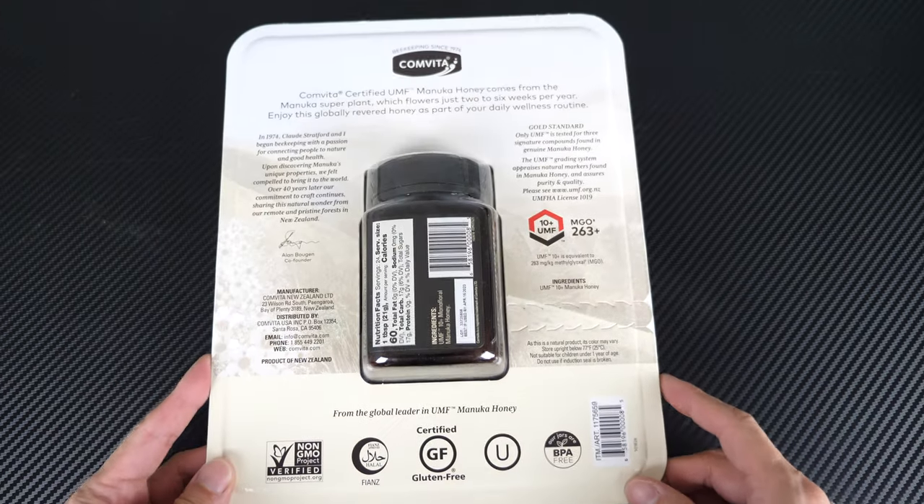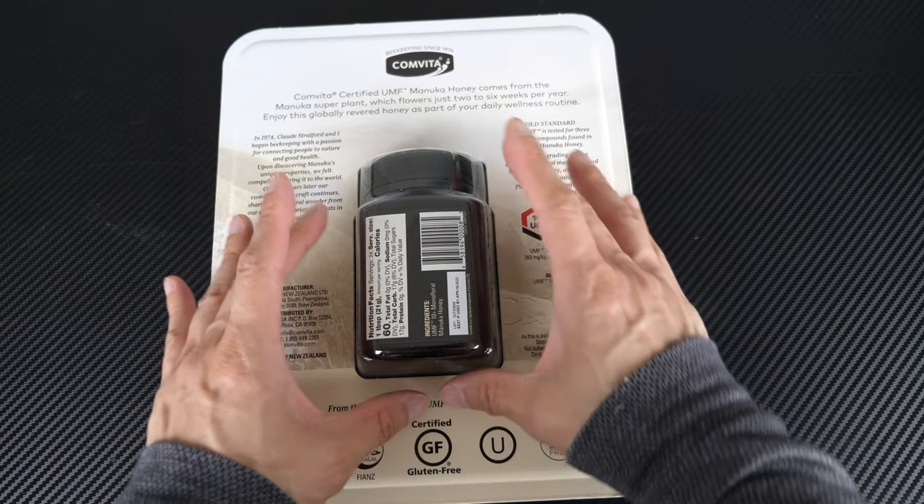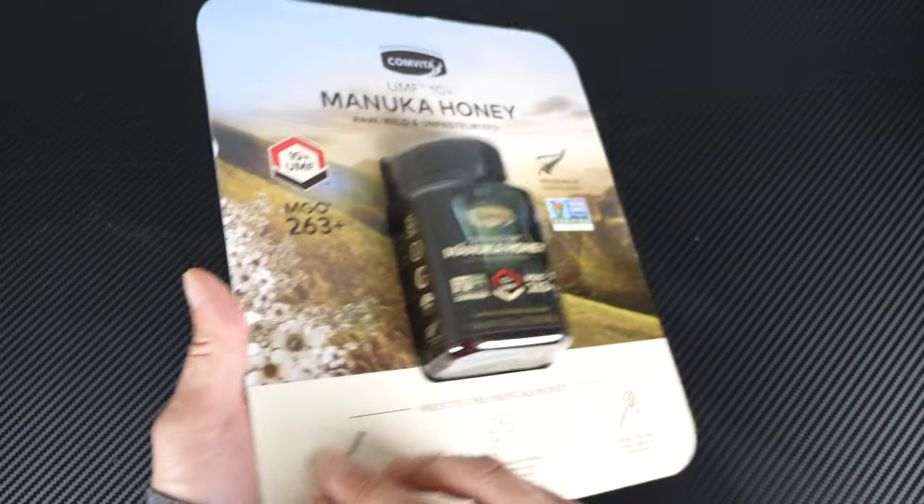I feel like I almost have to apologize for the huge packaging. This is Costco stuff, so they like to make things at least a certain size — maybe for theft deterrence.